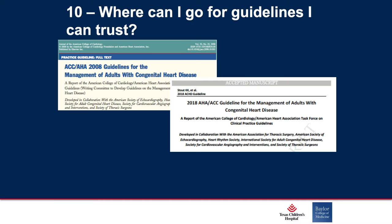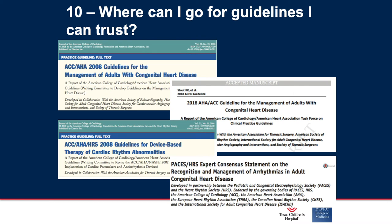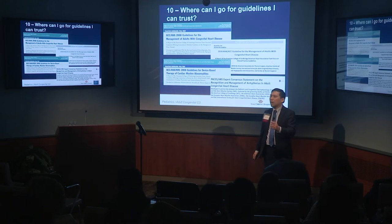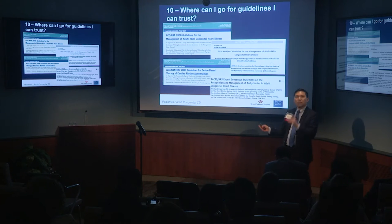So where can I go for guidelines I can trust? You've already heard talks about the 2008 original series and the reboot 2018 — the next generation of adult congenital guidelines — very useful resources for our patients and providers. We're still a little old on our implantable devices guidelines, about a decade old now, but the 2014 PACES HRS guidelines have been cited multiple times. That's a reasonable source: guidelines I trust, but verify.